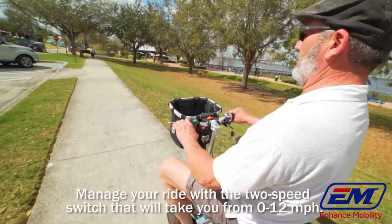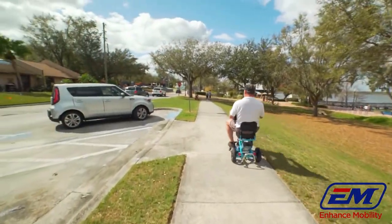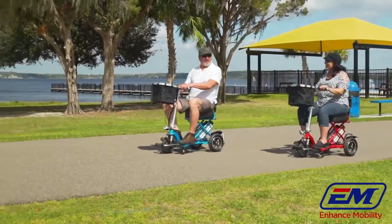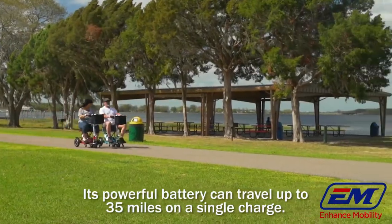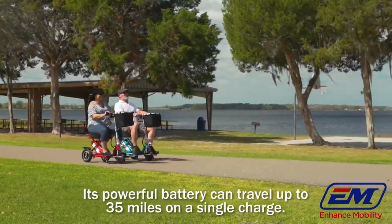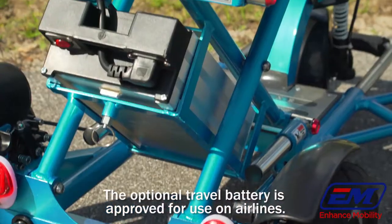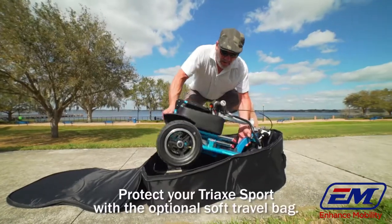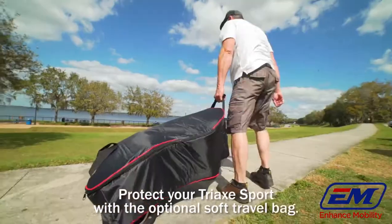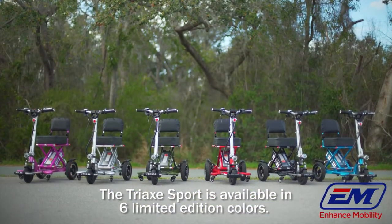Manage your ride with the two-speed switch that will take you from 0 to 12 miles per hour. Its powerful battery can travel up to 35 miles on a single charge. The optional travel battery is approved for use on airlines. Protect your Triac Sport with the optional soft travel bag. The Triac Sport is available in six limited edition colors.